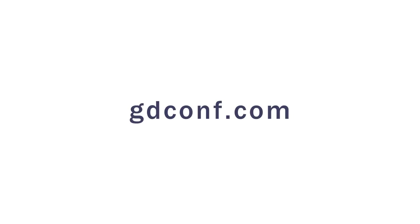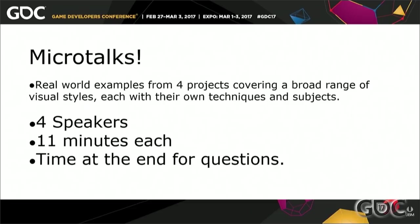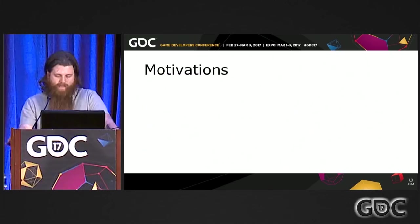This is Art Directing VFX for Stylized Games. The format is MicroTalks, so they're about 11 minutes each, hopefully with time at the end for questions. The idea is that there are four completely different projects from different companies, all with different visual styles and goals, and hopefully we'll come away with different approaches to stylized effects.